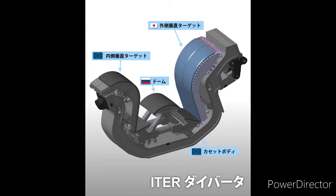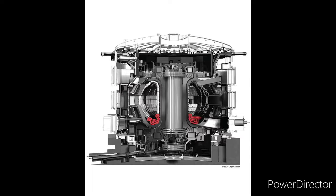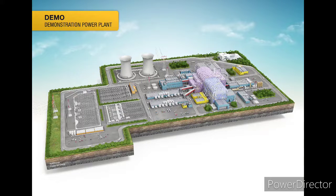The tritium and helium are separated from the blanket material. The tritium is fed back into the plasma, whereas the helium is a valuable non-radioactive and non-toxic exhaust product for a fusion reactor.